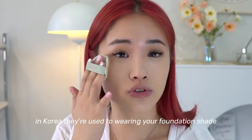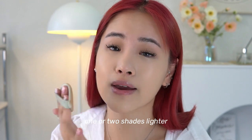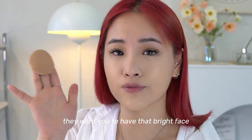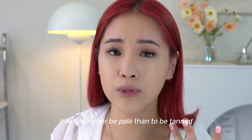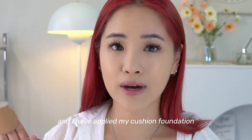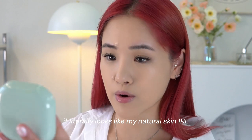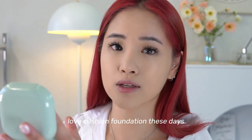In Korea they're used to wearing foundation one or two shades lighter, so I think that's why they recommended 21 — they want you to have that bright face. It's the opposite culture from North America; they would rather be pale than tanned. My skin is glowing now and it literally looks like my natural skin — I love cushion foundation these days even though I used to hate them.